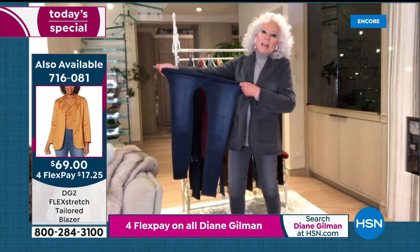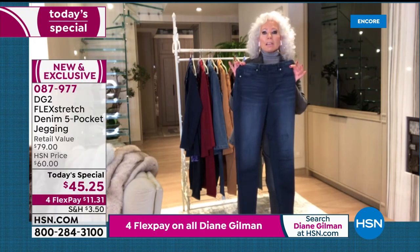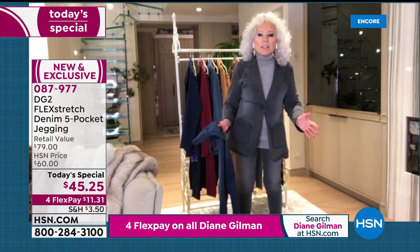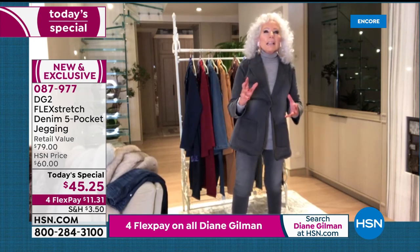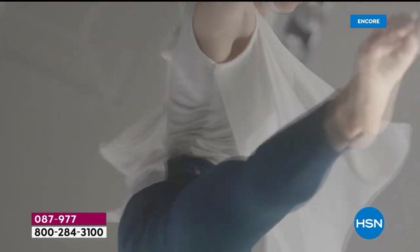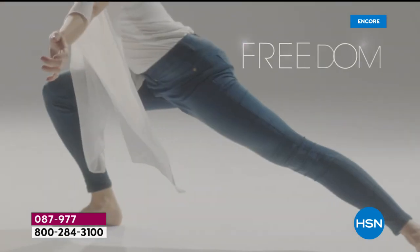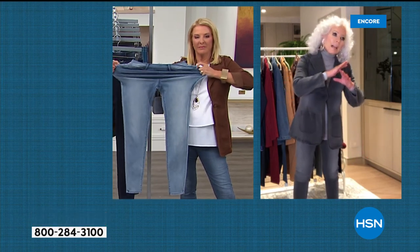Diane demonstrates that her flex stretch jeans are five years old, washed maybe countless times, worn about three days a week, and they still perform. A Cirque du Soleil ballet dancer is shown wearing flex stretch through amazing movements. Diane explains it's the stretchiest, most enduring fabric, and like a mild control garment all over. It is revolutionary — there was only one factory in the world that could do it.